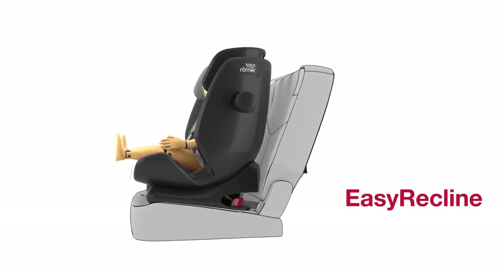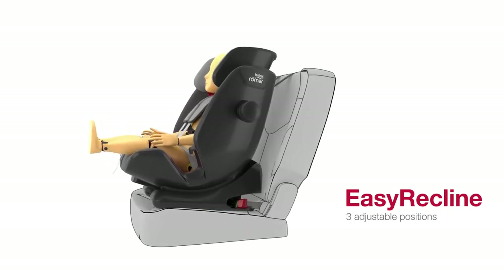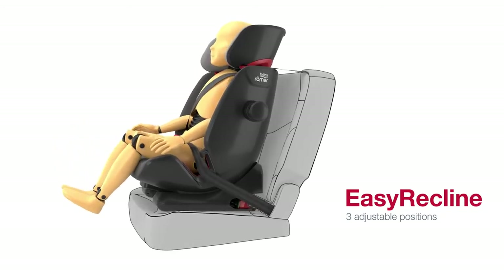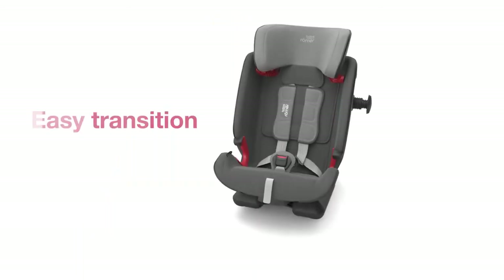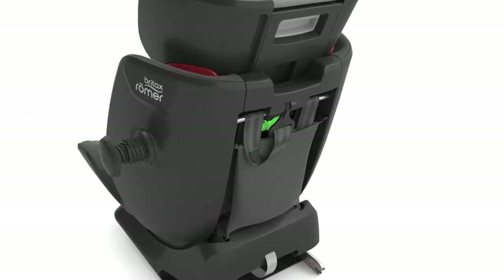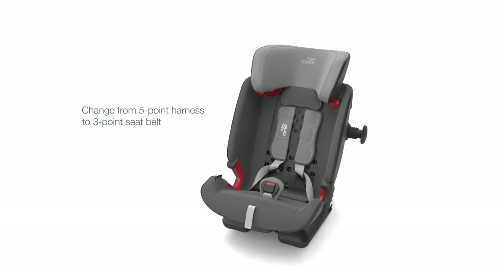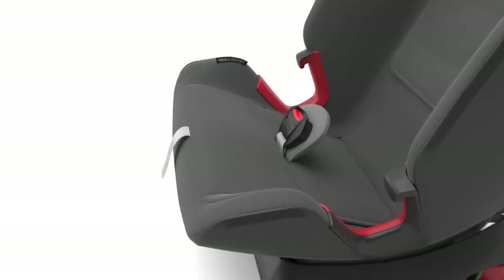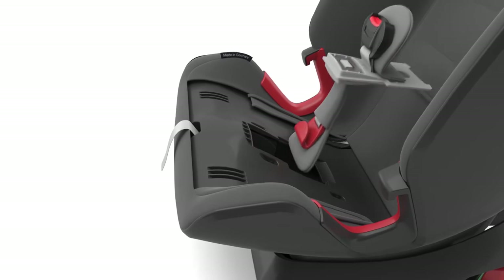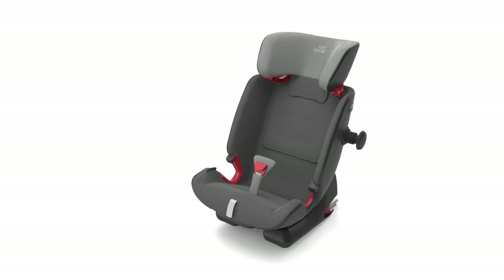ADVANCEFIX 4R has three adjustable recline positions. Easy recline is suitable for all ages and allows you to adjust the seat even with your child harnessed in. Once your child weighs more than 15 kg, you can change from the integrated five-point harness to the car's three-point seat belt. Thanks to Flip & Grow, you can easily switch from the harness buckle to Secure Guard in a few simple steps: move the adjustment plate towards the back of the seat, rotate it 180 degrees so that Secure Guard is uppermost, and click it back into position.